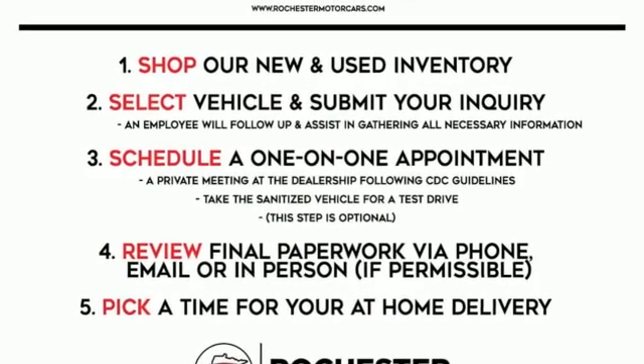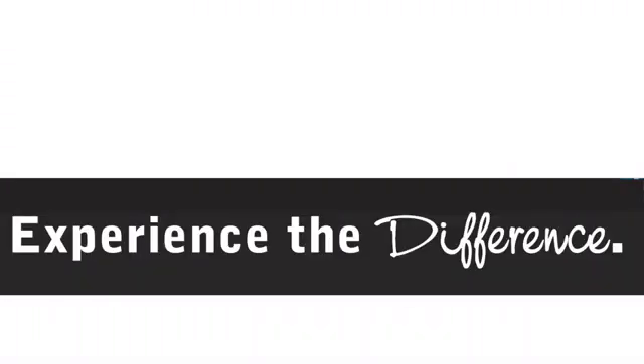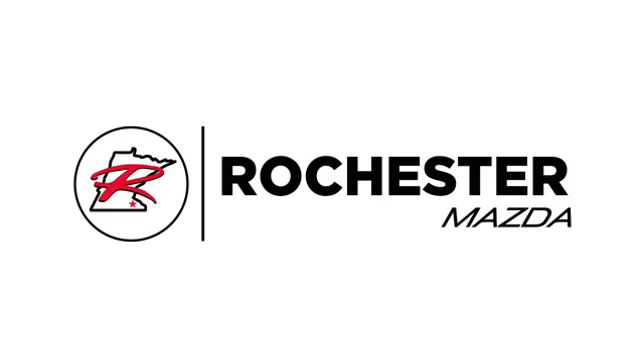Hurry in today and see it for yourself. Experience the difference at Rochester Mazda, where you get our best price.